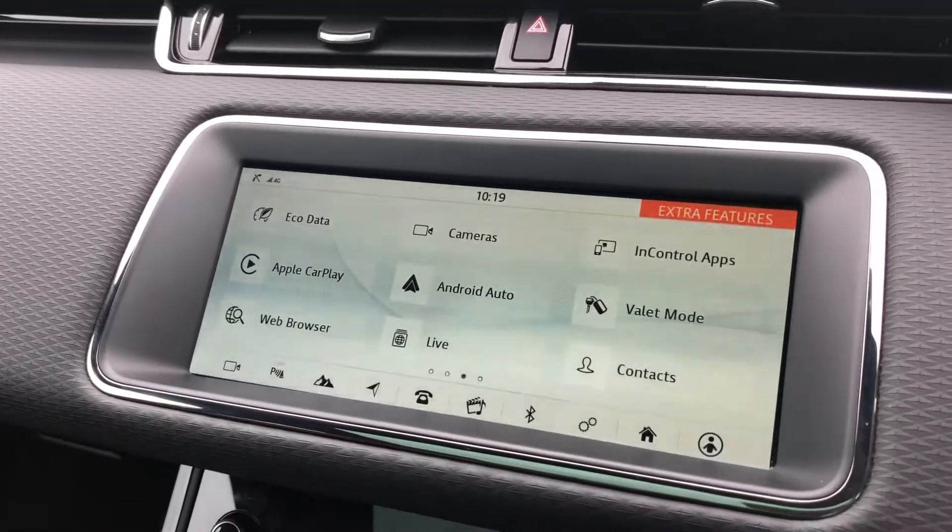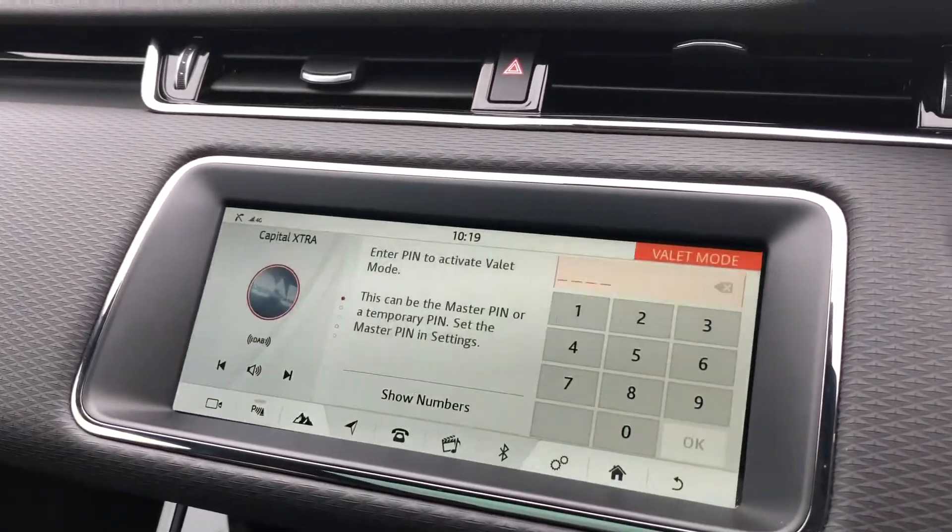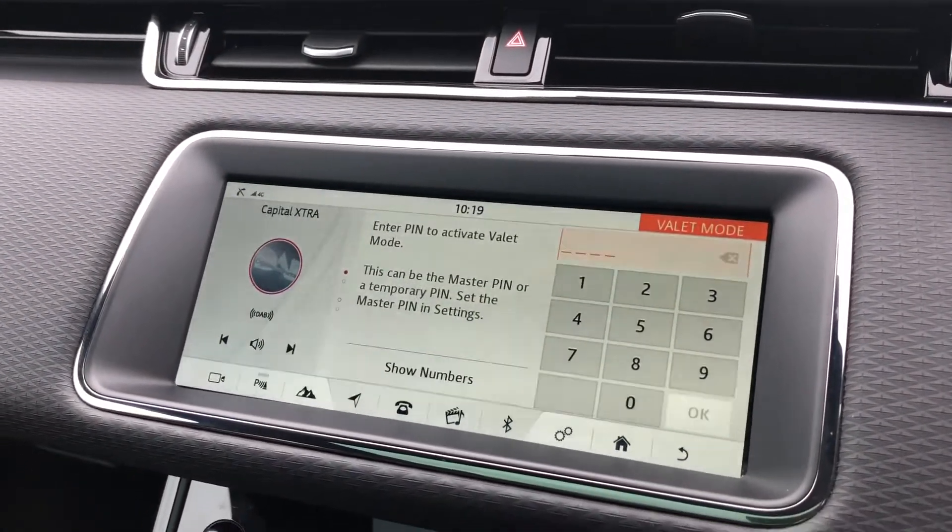Apple CarPlay and Android Auto to connect to your phone, along with Valet mode, enabling you to lock the screens where Valet can only access your climate control.